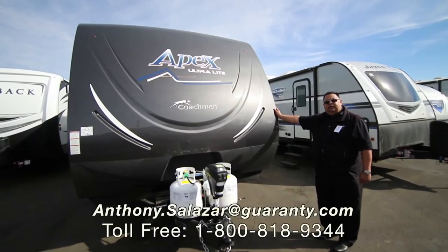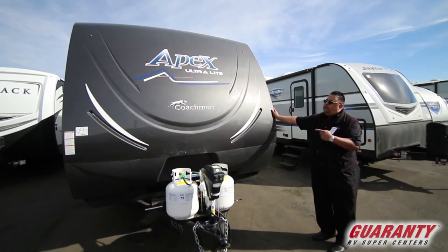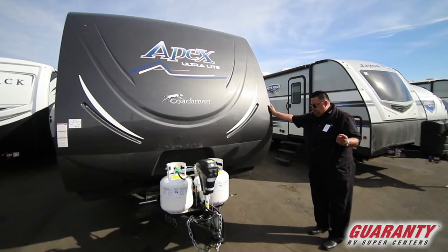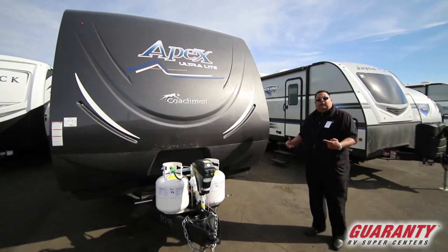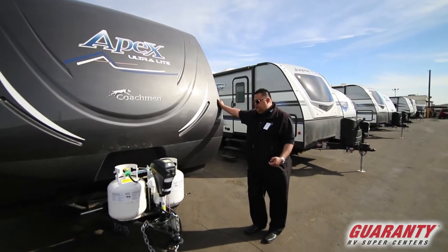Hi guys, Anthony Salazar here for Guaranty RV Supercenters in Junction City, Oregon. Today we're going to be looking at the beautiful Coachman Apex Ultralight, model number 279 RLSS. It's a lightweight trailer meant for bigger SUVs to tow and 1500 trucks.